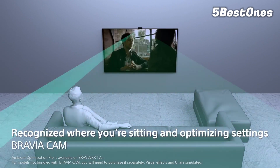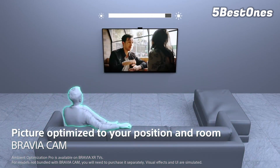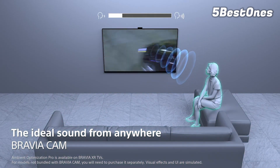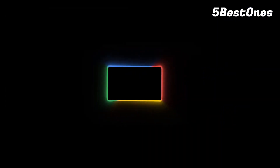The X93CL is the best LED TV on the market, but it's only available in an 85-inch size in North America, and it's not worth the price premium over the X93L for most people. But if you're looking for the absolute best LED TV, that is it, so you can consider it for a better gaming experience.